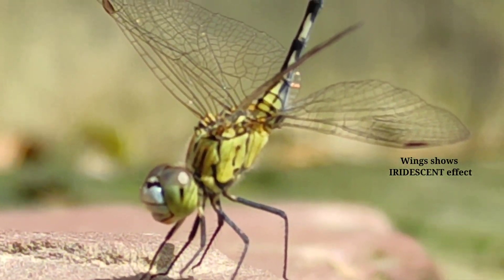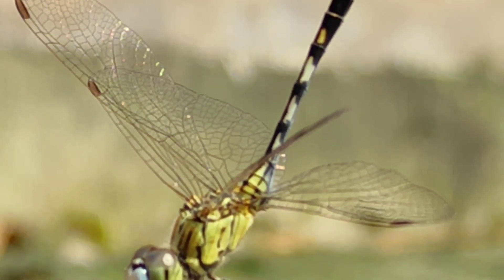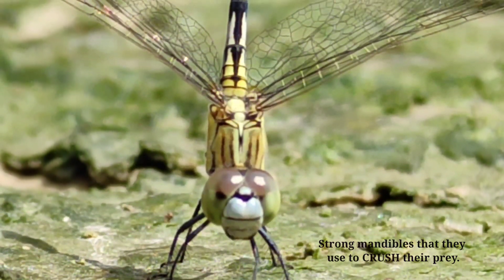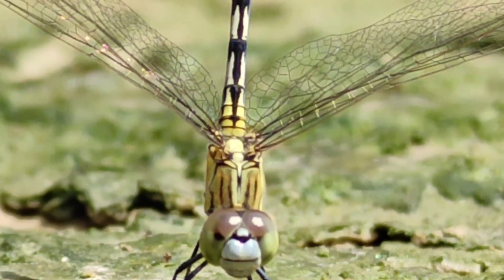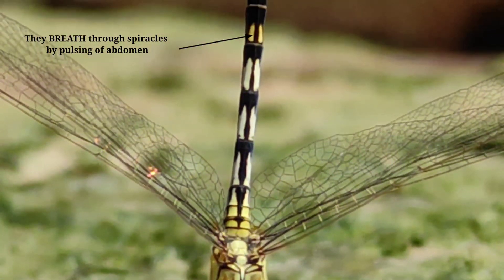Their wings show iridescent effect. They have a strong mandible that they use to crush their prey. They breathe through spiracles by pulsing of the abdomen.